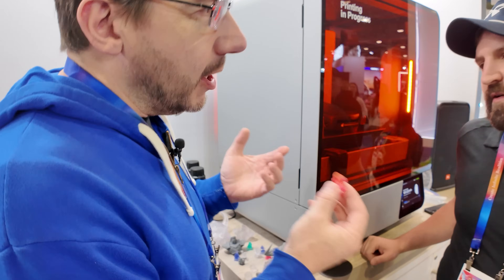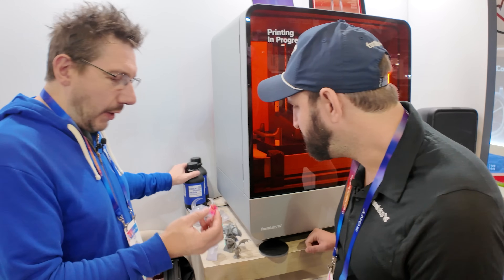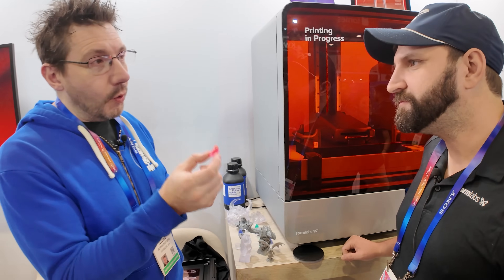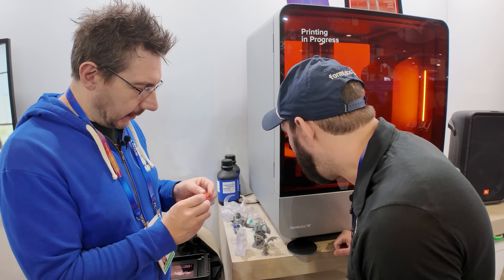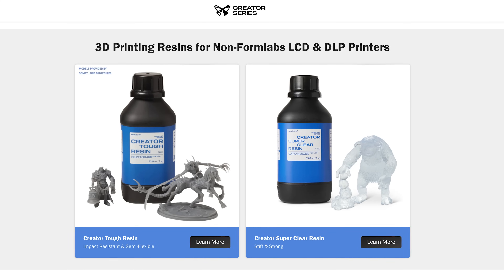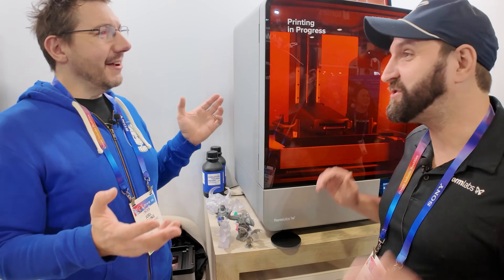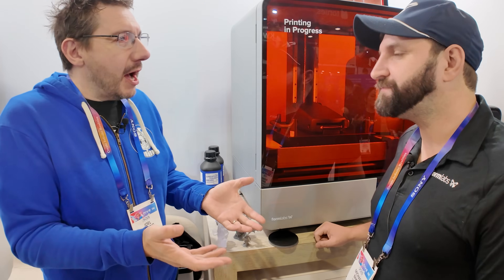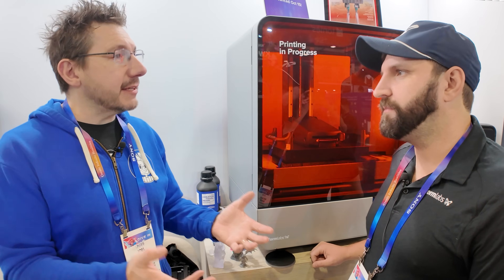I see some colors here. This says Creator Resin gray. Are there more than just the gray? There is not more than the gray — that's actually the clear with some dyes added. So you've got gray and you've got clear. As for the roadmap, if these become popular and a consistent revenue stream for Formlabs, it makes sense to invest in the portfolio and expand the platform.